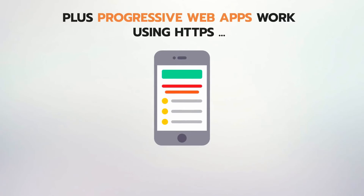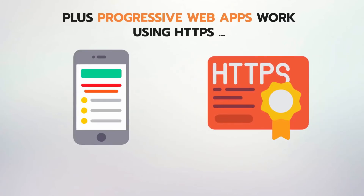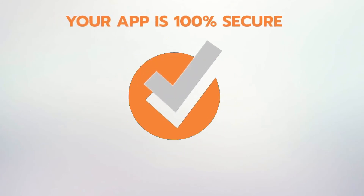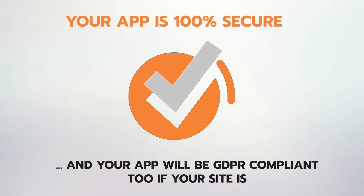Plus, progressive web apps work using HTTPS, so there won't be any security or data privacy concerns. Your app is 100% secure, and it will be GDPR compliant too if your site is.